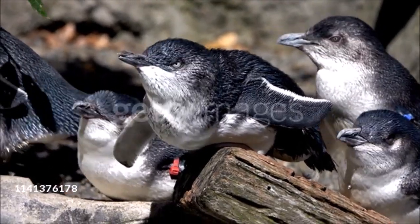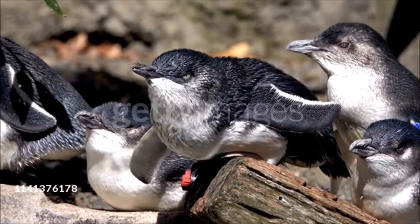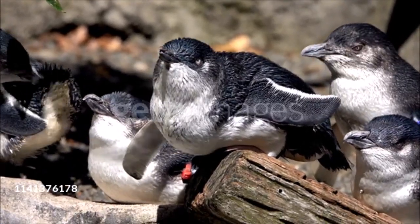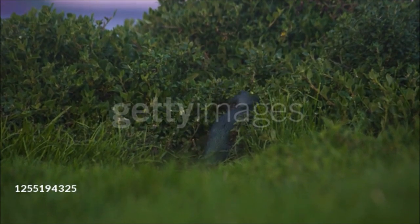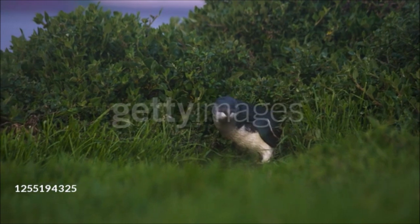This mainly blue-gray bird is the smallest species of penguin, and also one of the few that remain fully active after dark. During the day it forages at sea, but after sunset and the breeding season, it returns to land, coming ashore under the cover of darkness. A highly vocal bird, it calls at sea and on land.